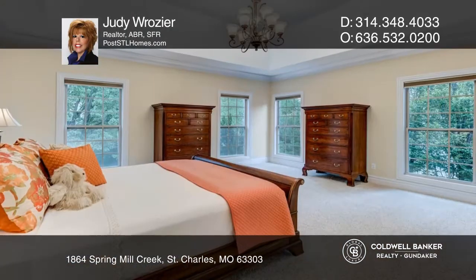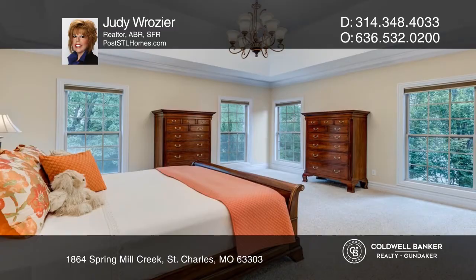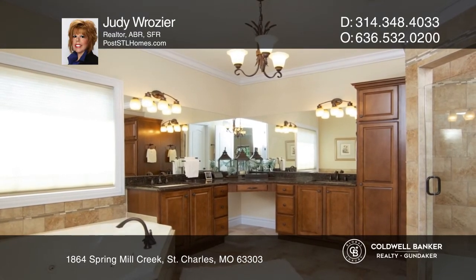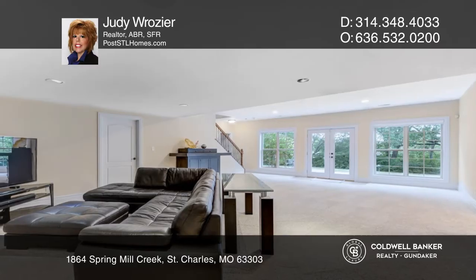The primary suite includes a spa-like bath with a jet tub, walk-in shower, separate vanities, and a walk-in closet. The walk-out lower level features a rec room plus more.